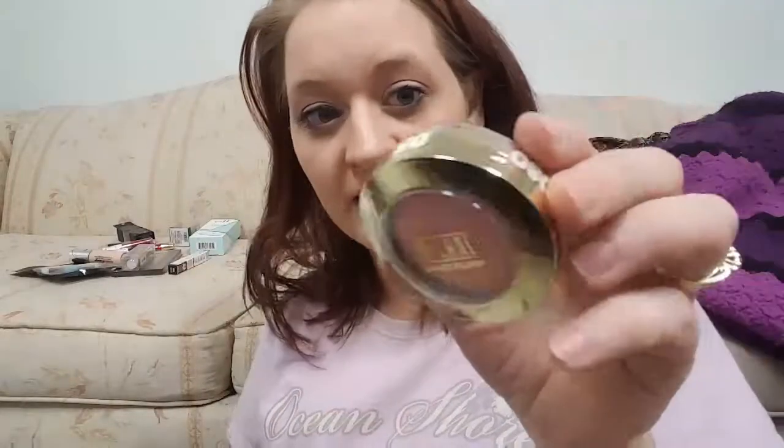I've recently seen in quite a few videos that the Milani Baked Blush in Luminoso is a dupe for a higher-end product. I don't remember what that product is — if you do, please comment below. All I remember is it's a dupe for a high-end product and it's even better than the high-end product it dupes, so I'd love to know what it's for.